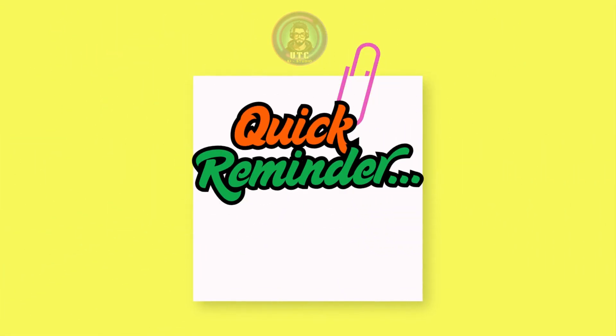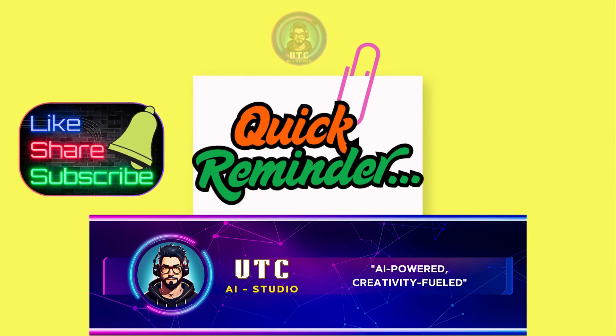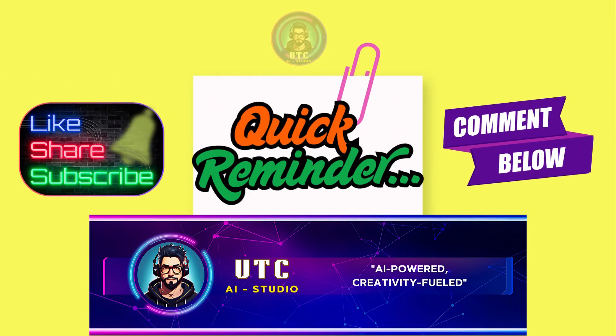Quick reminder: if you're loving these tips, hit that subscribe button. Drop a comment with your favorite hack so far and share this video with a friend who's still using ChatGPT like it's 2023.